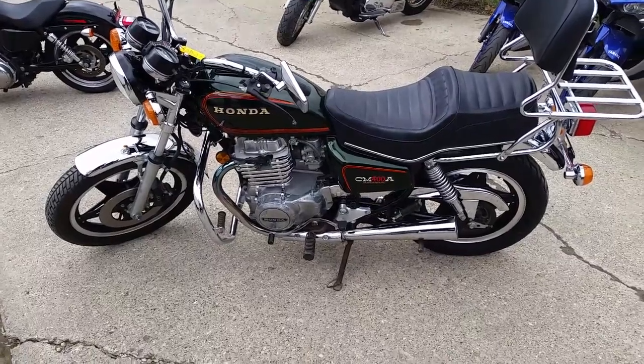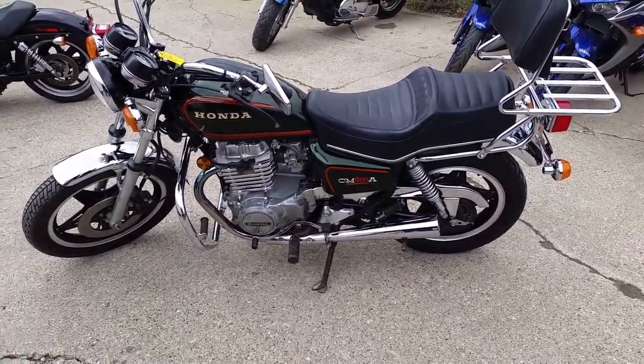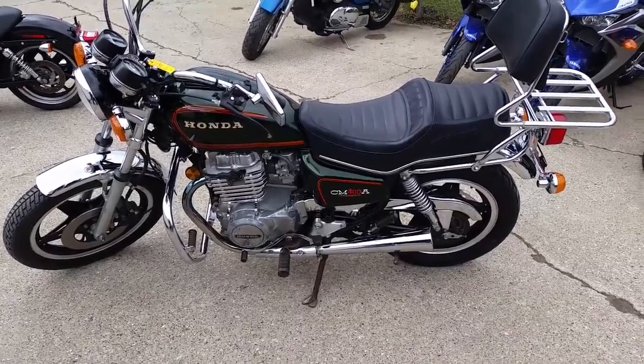For under a thousand dollars, Drew — under a grand. Visit our website, ApprovalPowersports.com. We've got over 450 used bikes in our showroom and guaranteed financing for everyone.